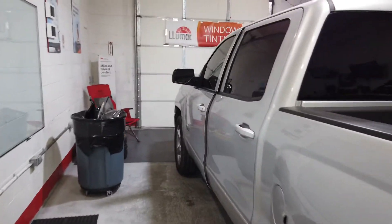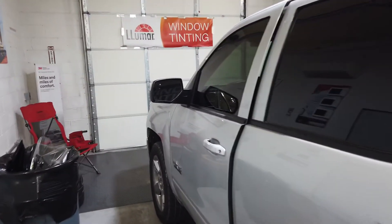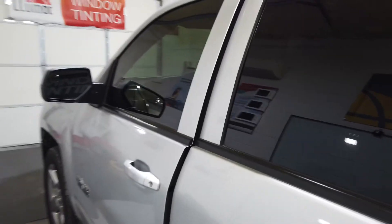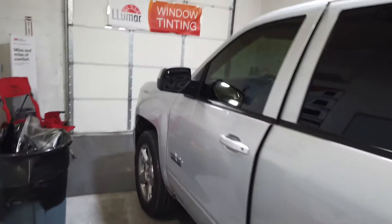He called me this morning and said he wanted to remove what he had and put something lighter. So that's what we did — put something lighter for his truck. Maybe he's going to have better visibility at nighttime. You know, nighttime is nighttime, it's really hard to tell, but anyways, that's what we did.